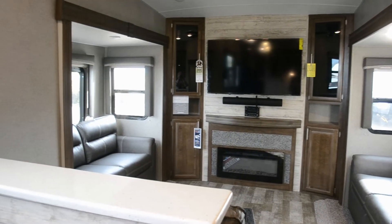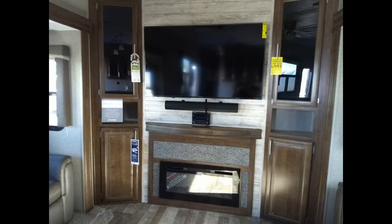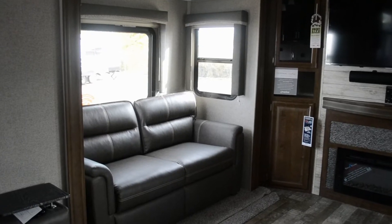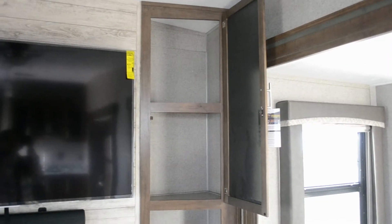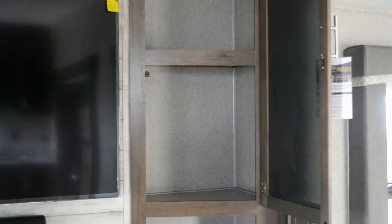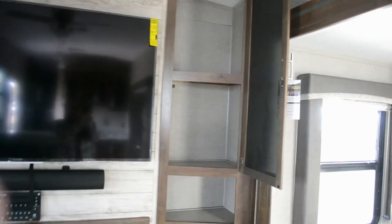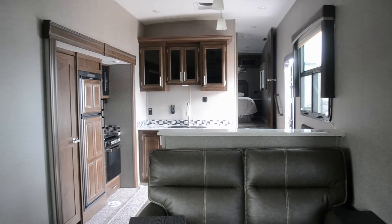You've got two sofa beds plus two recliners, a 55-inch LED TV, storage on either side, plus an electric fireplace. That fireplace runs on shore power only — it does not run on propane — but it does have a blower so it takes the chill off the room pretty nicely. There's a ton of storage in the cabinets on either side of the TV — you could put books, games, clothes, whatever. There's a really great amount of space to utilize.